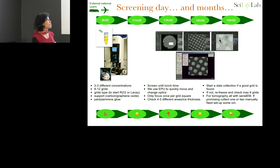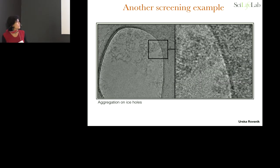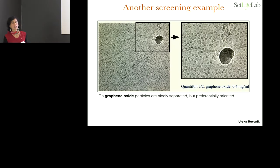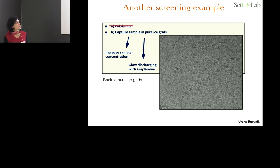For tomography we do something similar — collect maybe a couple of tomograms during the day, show them how to reconstruct, then set up an overnight data collection. Here are some examples of optimization: one project took five screening sessions on the Talos to go from aggregated and falling apart to nice. Another was very aggregated, very invisible on carbon support, very preferentially oriented on graphene support, and after a lot more screening, finally a nice sample.